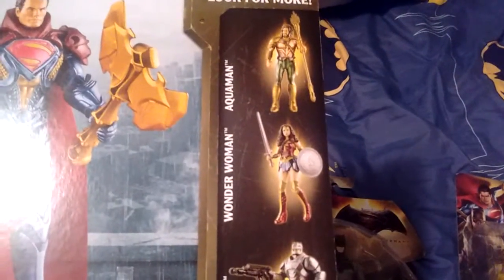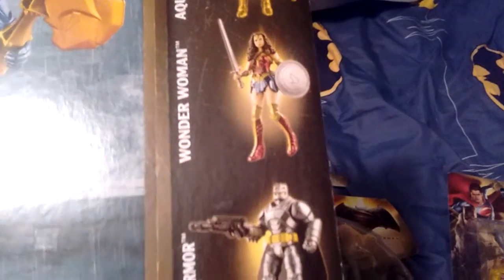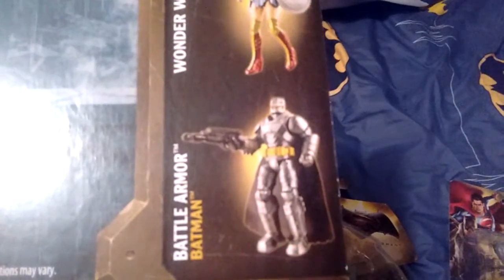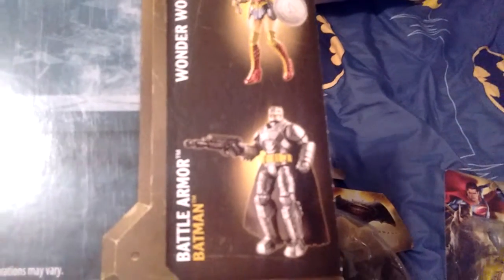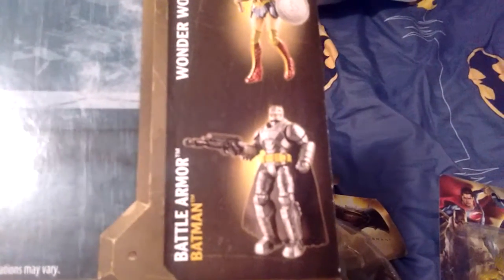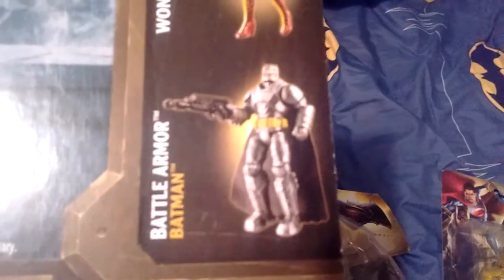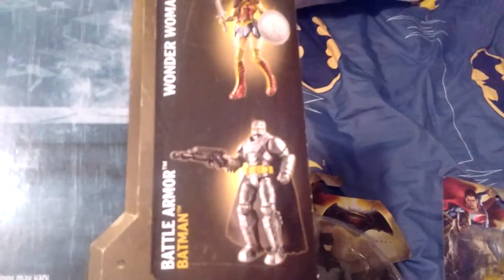The only one I'm having a hard time trying to find is Wonder Woman — it's hard to find Wonder Woman. I got that Batman because my cousin Nicholas, we got him a double pack of Batman vs Superman, and he let me keep Batman. I got that Batman as well.